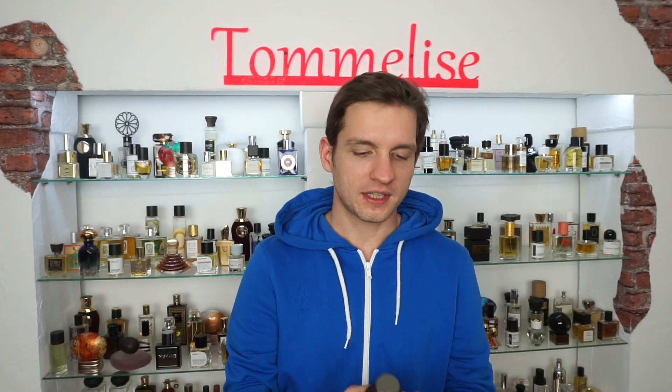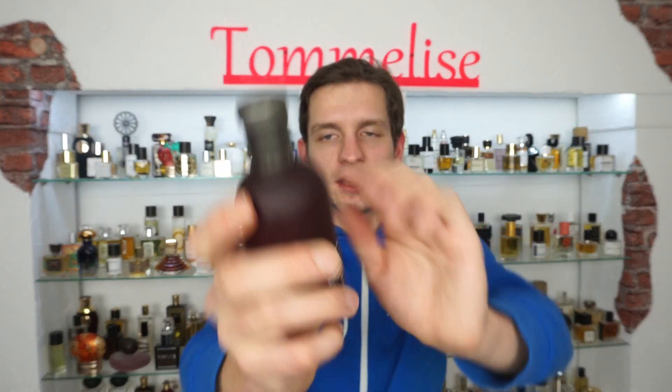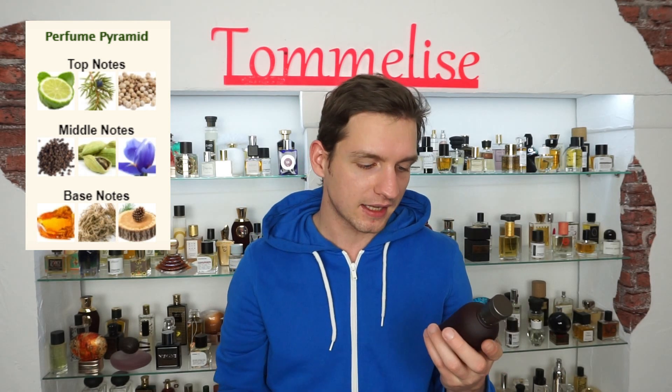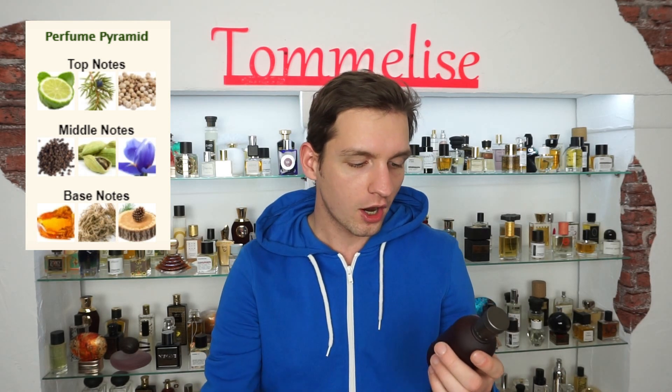In this 9.0 there are a lot of deep spicy notes. The ingredients on the bottle are: bergamot, juniper, coriander, pepper, cardamom, orris, vetiver, amber, and cedarwood.